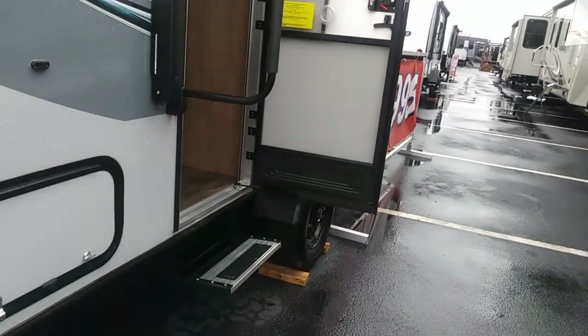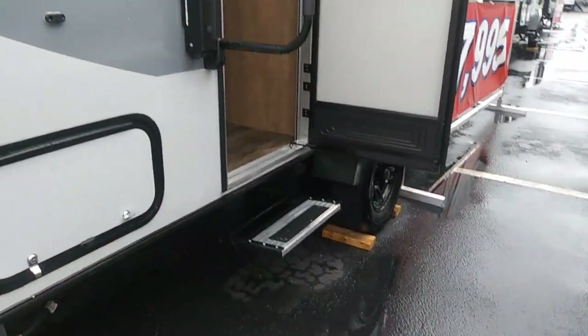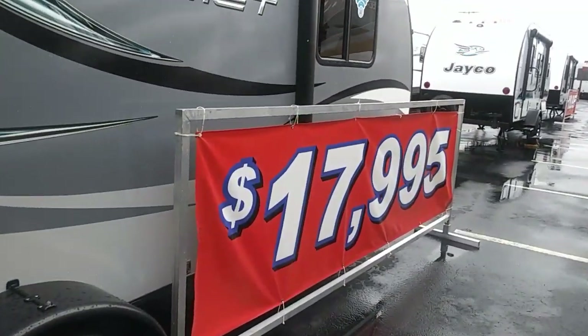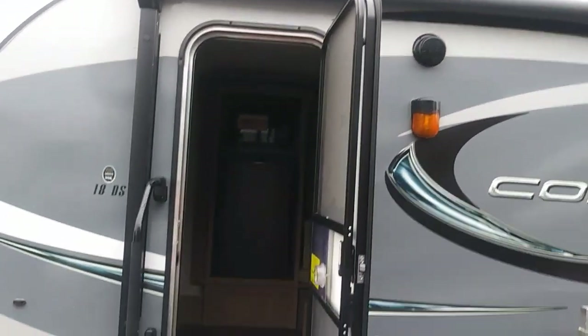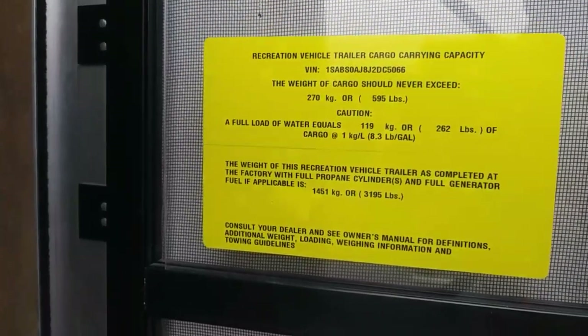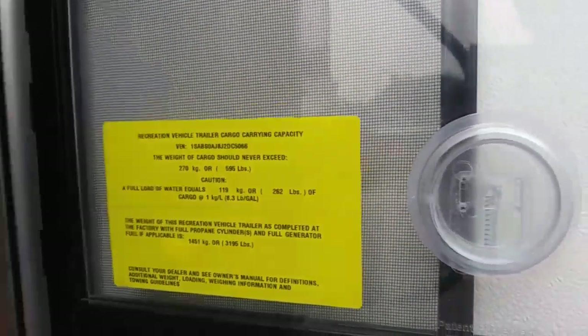If you'll notice, it's got a single axle and the wheels are kind of on the outside, which gives you a little more stability when you're towing down the highway. This one is $17,995 and it's a travel trailer towable by most vehicles. It weighs 3,195 pounds.